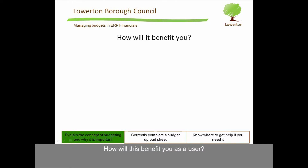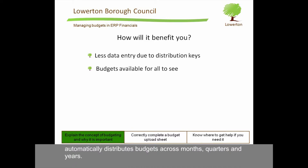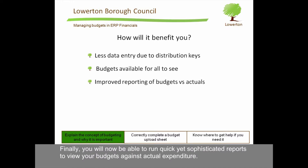How will this benefit you as a user? Firstly, you will have less data to enter for your budgets, because the distribution key feature automatically distributes budgets across months, quarters, and years. Because the budgets are now loaded onto a central system rather than being held locally on a spreadsheet, they will be available for all users who have access to ERP financials to view. Finally, you will now be able to run quick yet sophisticated reports to view your budgets against actual expenditure.